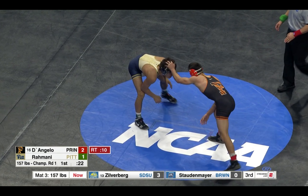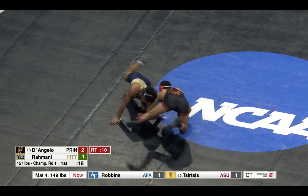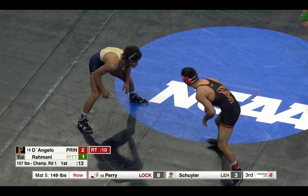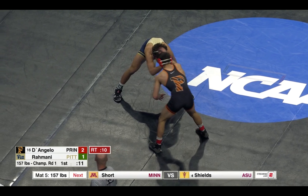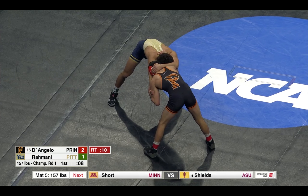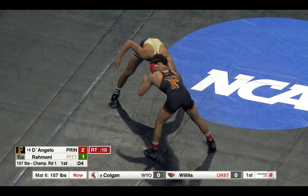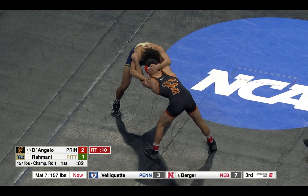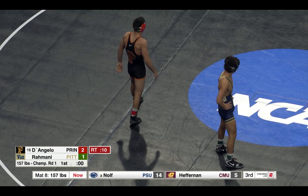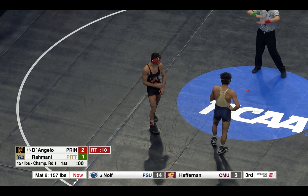23 seconds left in the first. Nice redirect shot there by Rahmani — can't get in on the legs though, started from the right side, quickly jolted to the left. Eight seconds left in the first. Takedown for D'Angelo here in the first, one-point escape from Rahmani, it's a nice double leg. That double leg from D'Angelo earlier in the first — and that's been your points.